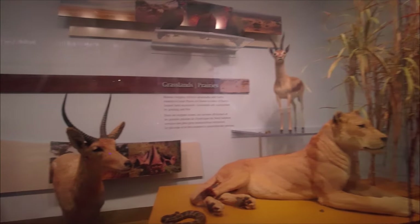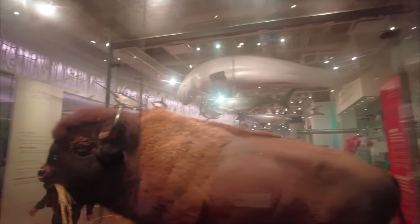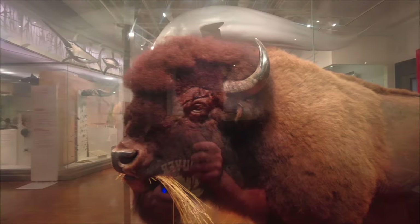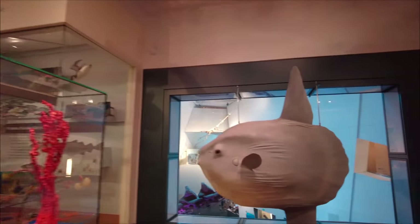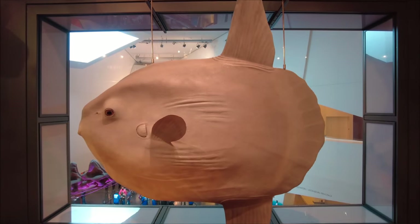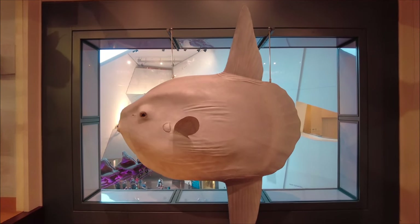This area of the museum stresses conservation and talks about extinction and the effects of humans on different types of animals. There's an American bison — just a ton to explore here. Check out this giant guy: it's a giant sunfish, showing how big they can get. He's probably about 8 feet tall — this sunfish has a wider wingspan than I am tall.